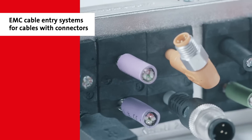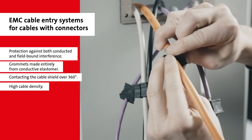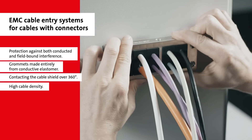The EMC cable entry systems consist of a highly conductive and metallised surface, and in combination with the EMC cable grommets, can deflect screen and field-bound interference in the highest frequency ranges.